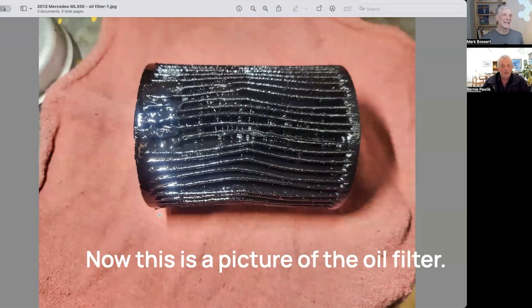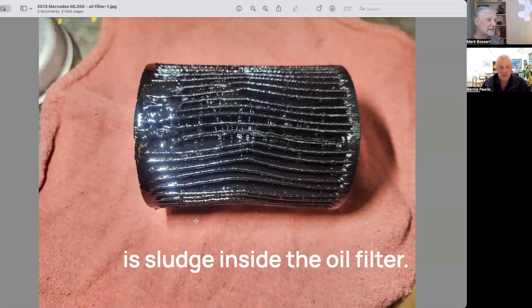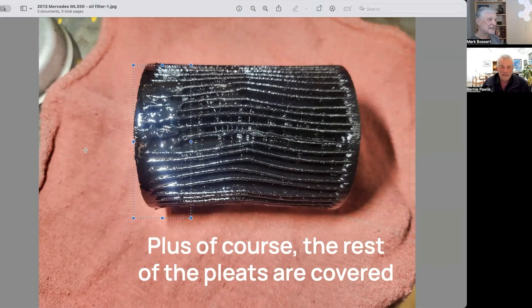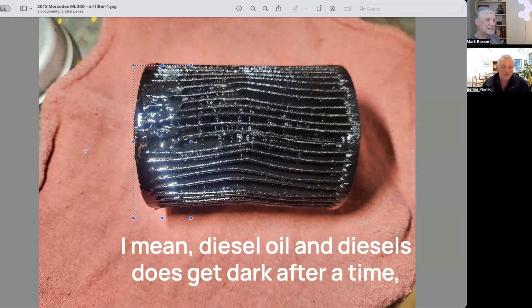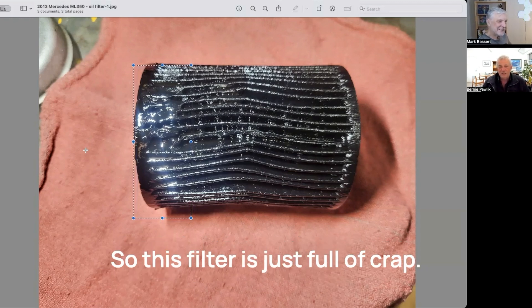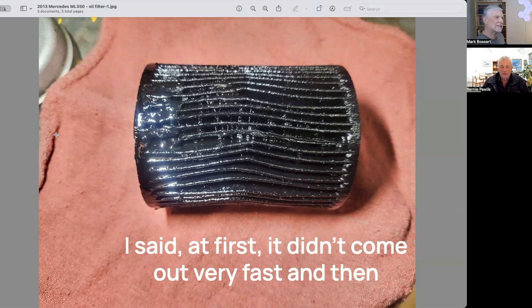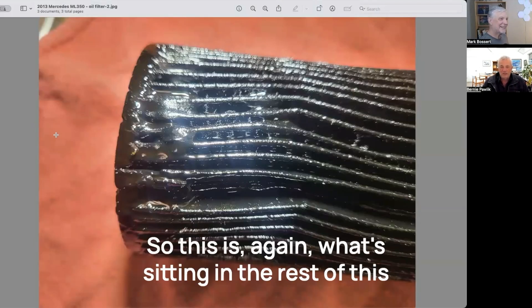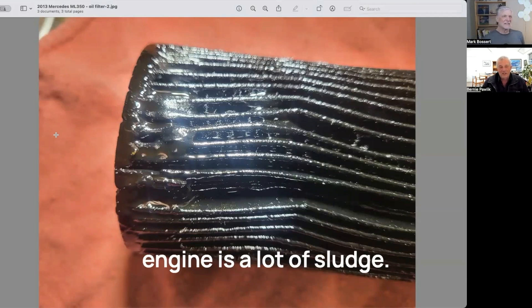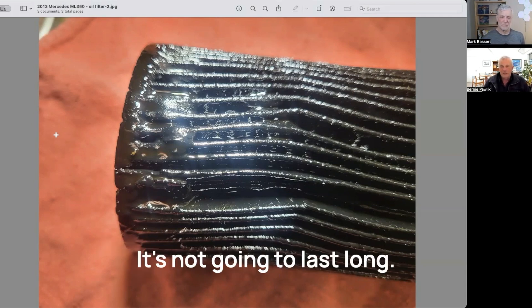Now, this is a picture of the oil filter. If you look on the left side, it's sort of glittering — that is sludge inside the oil filter. The rest of the pleats are covered in absolutely black. Diesel oil does get dark after a time, but this is beyond anything you'd normally ever see. This filter is just full of crap. I asked my technician what came out when he changed the oil — at first not very fast, and then eventually the oil came out. What's sitting in the rest of this engine is a lot of sludge, and really it's a ticking time bomb for the owner. It's not going to last long.